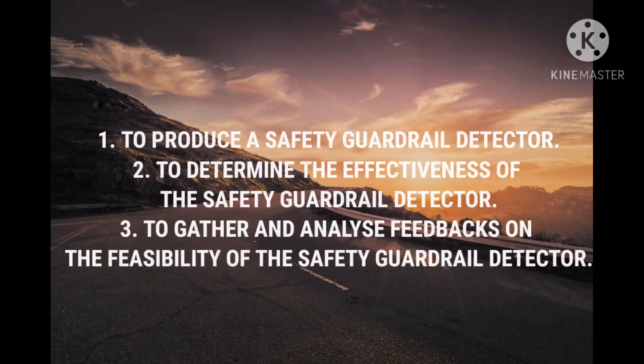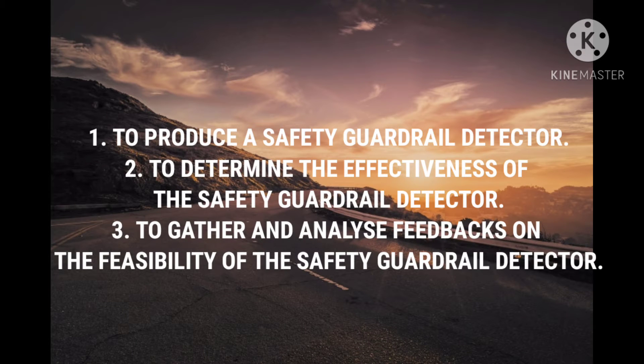Next are our objectives. First, to produce a safety guardrail detector. Second, to determine the effectiveness of the safety guardrail detector. And third, to gather and analyze feedback on the feasibility of the safety guardrail detector.